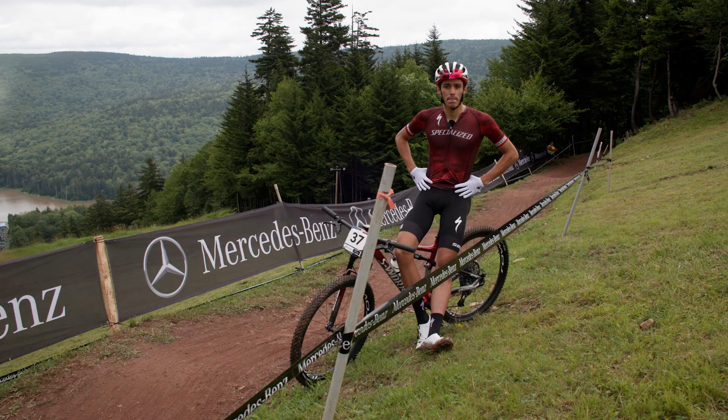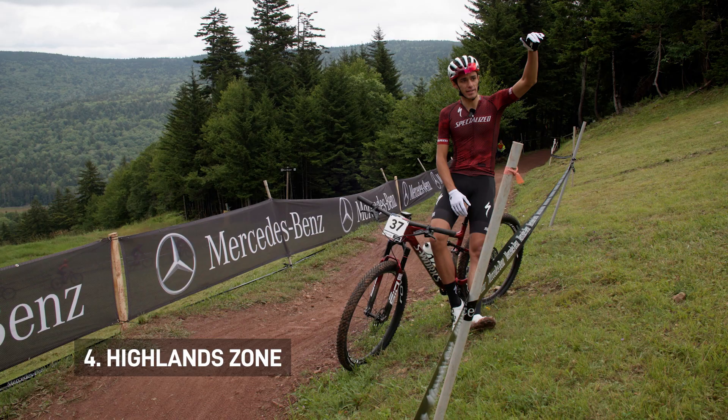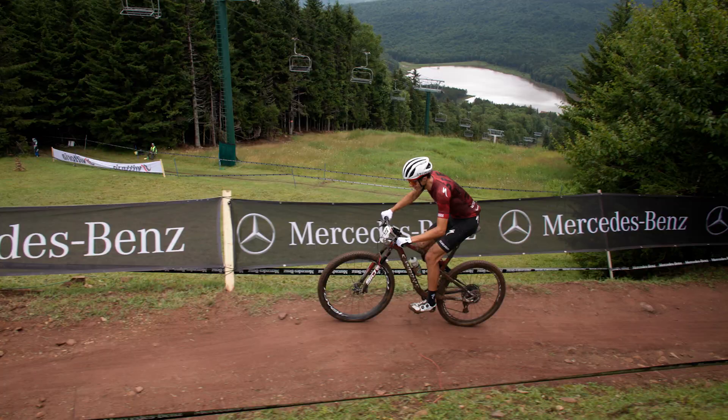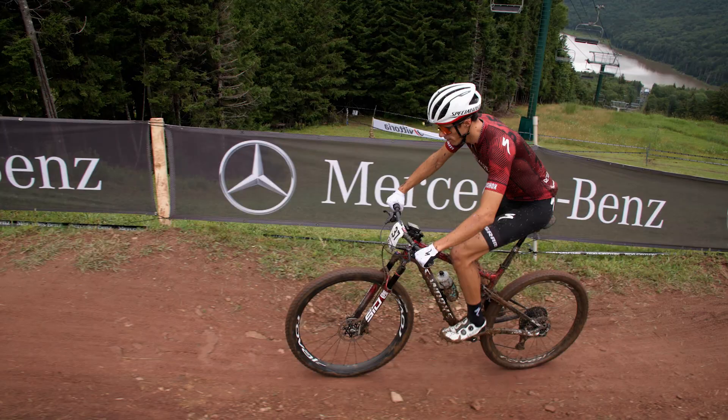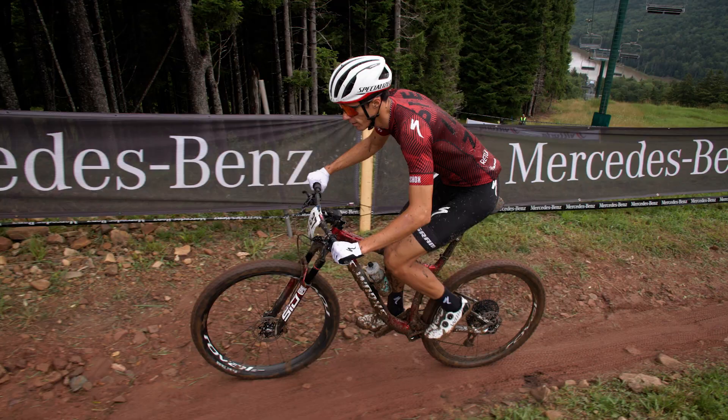This is the last climb on course. You crest right where the rock garden is and drop down to the finish. It's especially hard because it's right at the end of the lap, and this is where I attacked to win last year — so you can really make a difference on this one if you need to. Definitely one to watch headed into the last lap. Overall, just a tough climb, especially given how slippery it is.